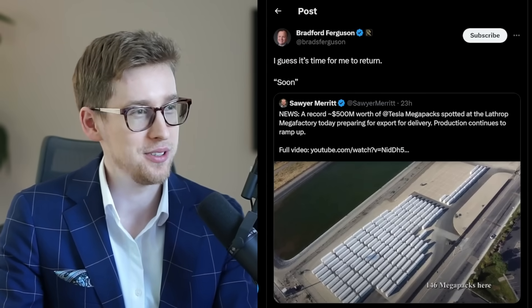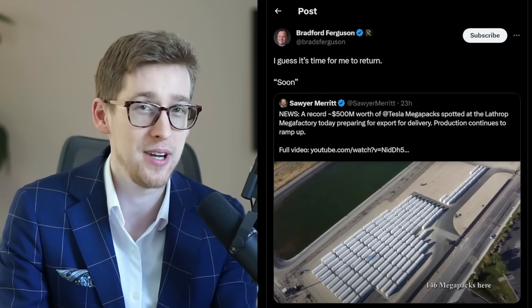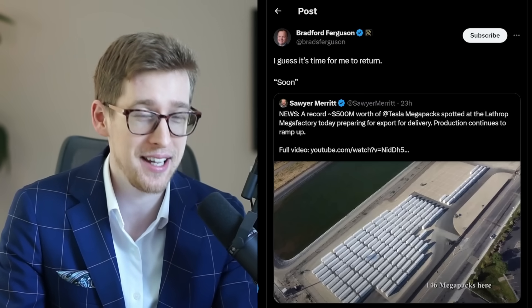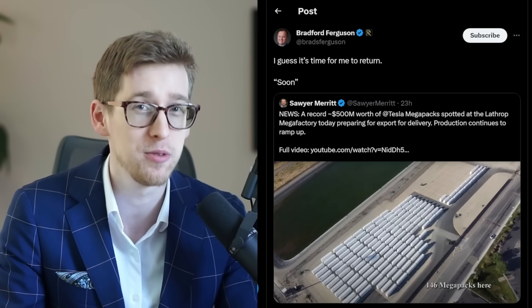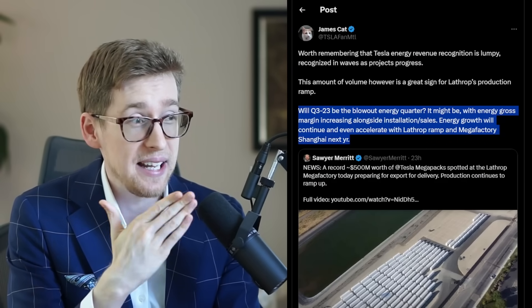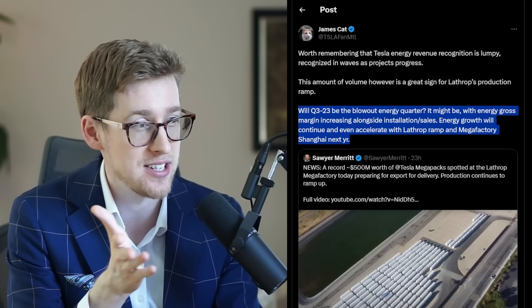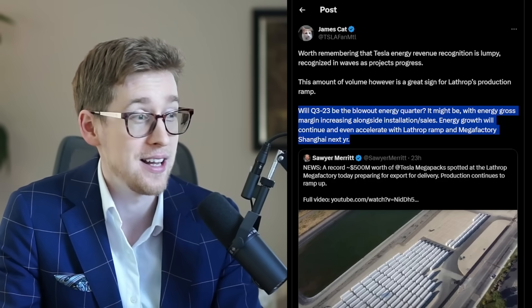I can't wait for another update from Brad, where he goes out in front of the Lathrop factory, sits in his vehicle for like a week, and counts how many Megapacks come out to figure out exactly how many were produced. James is pretty excited as well — will Q3 be the blowout energy quarter? It might be, with energy growth margin increasing alongside installation and sales. Energy growth will continue and even accelerate with the Lathrop ramp and Megafactory Shanghai next year.